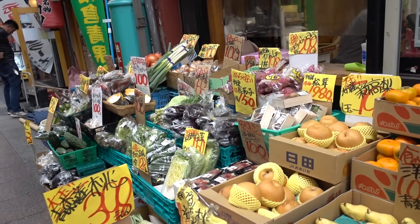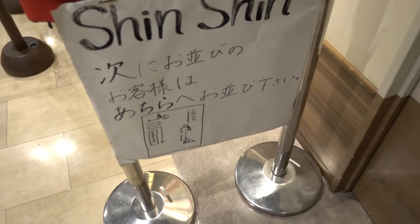I love this atmosphere — it's active and alive. We're here at a place called Shinshin. We decided to come here.